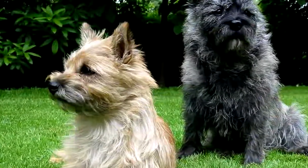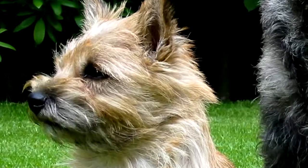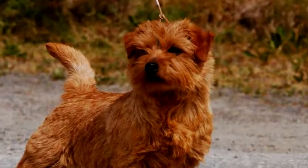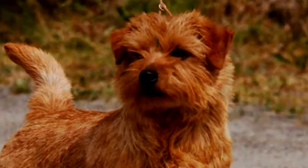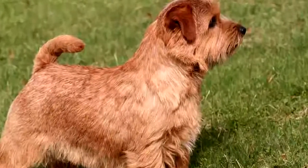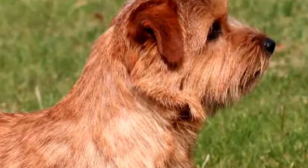The Norwich Terrier is a fairly small dog — in any case, one of the smallest known terriers. Its body is massive, its back straight, and its short limbs are muscular and powerful. It has a small head but a relatively large skull surmounted by two small pointed ears, set apart and carried straight, as well as a strong jaw.